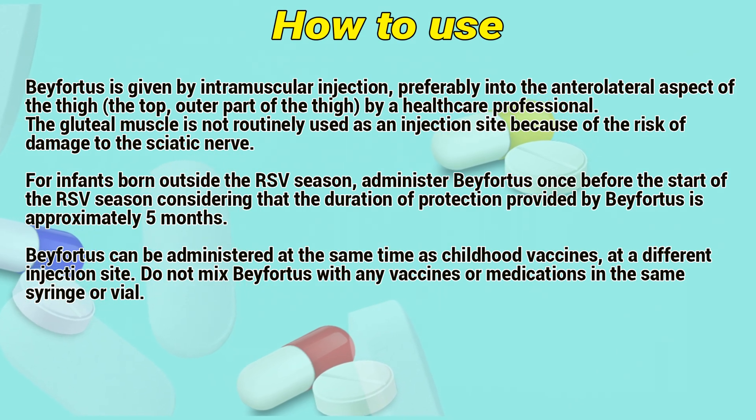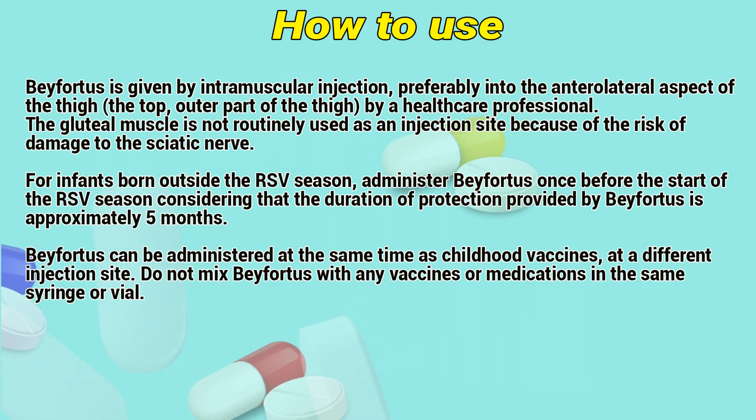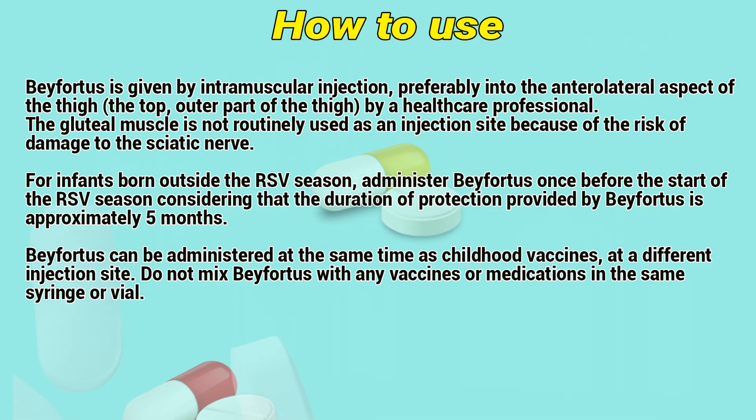Administer by intramuscular injection, preferably into the anterolateral aspect of the thigh — the top outer part of the thigh — by a healthcare professional. The gluteal muscle is not routinely used as an injection site because of the risk of damage to the sciatic nerve.